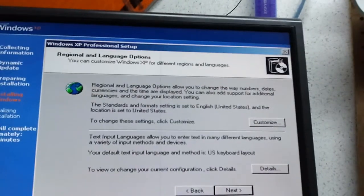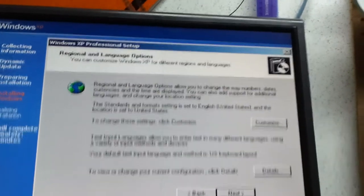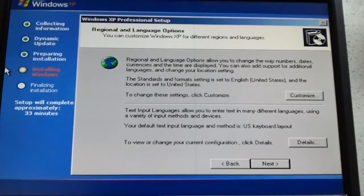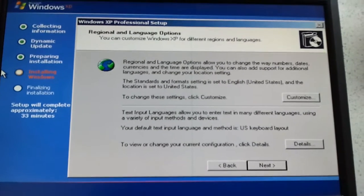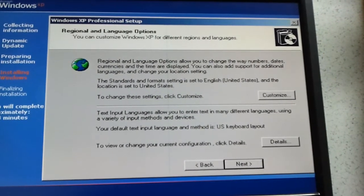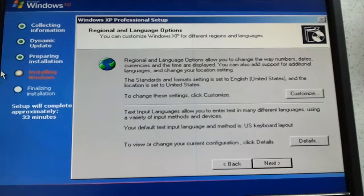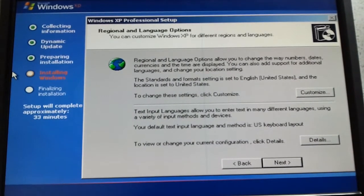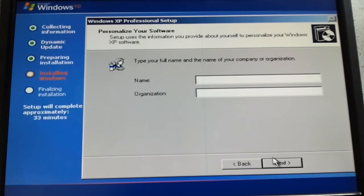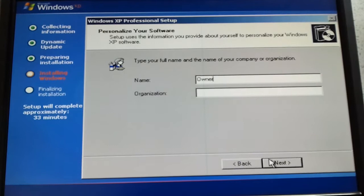It finished the format and it went ahead and started installing Windows, so we're gonna finish now. Regional and language options. This ain't my computer so we're just gonna type the owner for this demonstration.